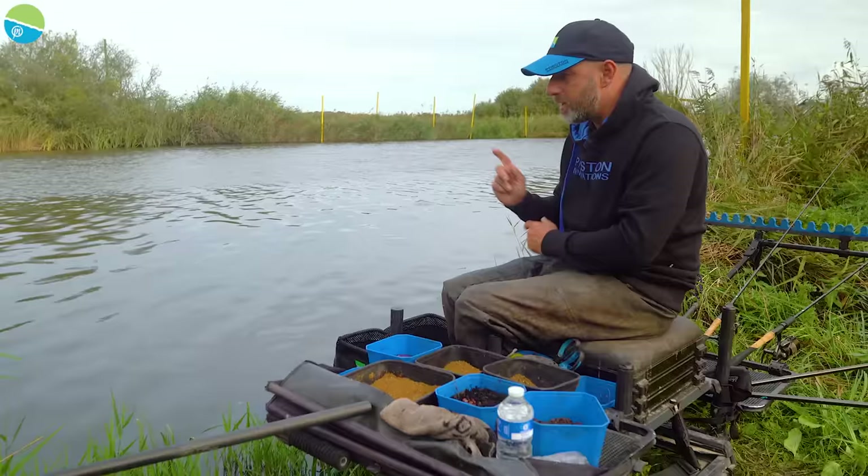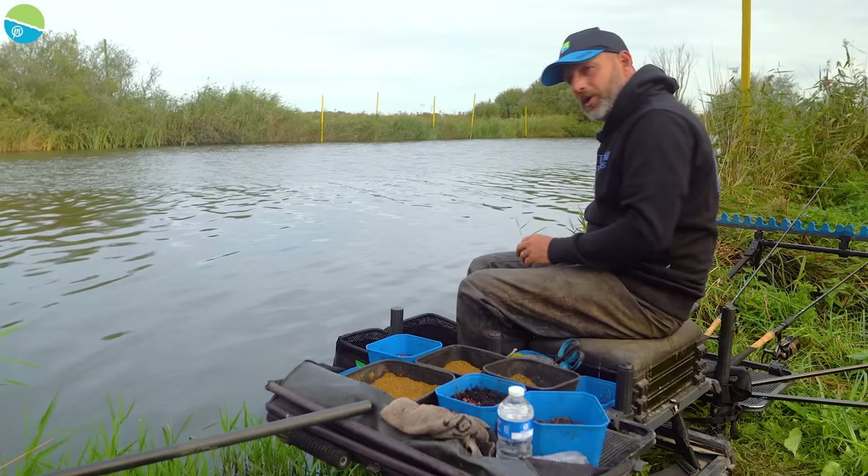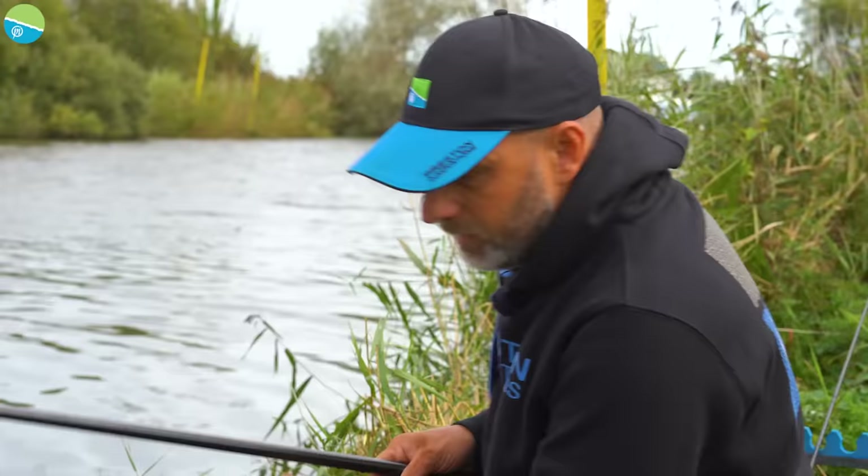On the feeder line I've plumbed up three quarters across — it starts to shallow up a little bit there's a little bit of weed on the bottom, so I've come back a little where I can just drag the bomb along the bottom. I've increased to about an ounce and a half bomb to drag that along. For the short line, I've wound in ten turns on the reel and clipped up, so I can fish both lines just by adjusting the line clip without needing two separate rods.